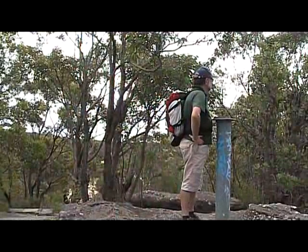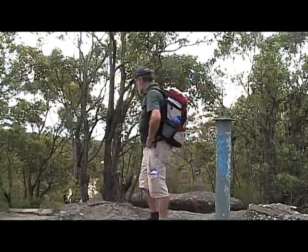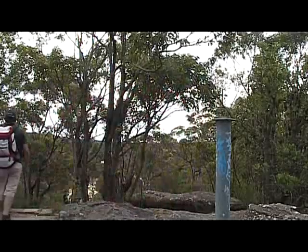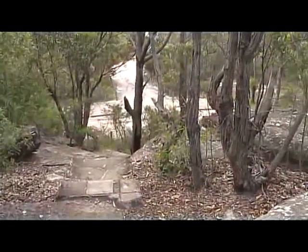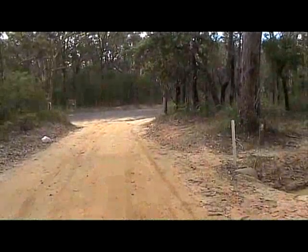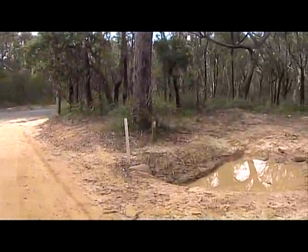Being a surveyor, I always like trig pillars. From here, we'll continue down the steps, down past the car park, and along the dirt track for over a kilometre. Just before it comes out onto Petonga Drive, we turn right onto the small walking track.